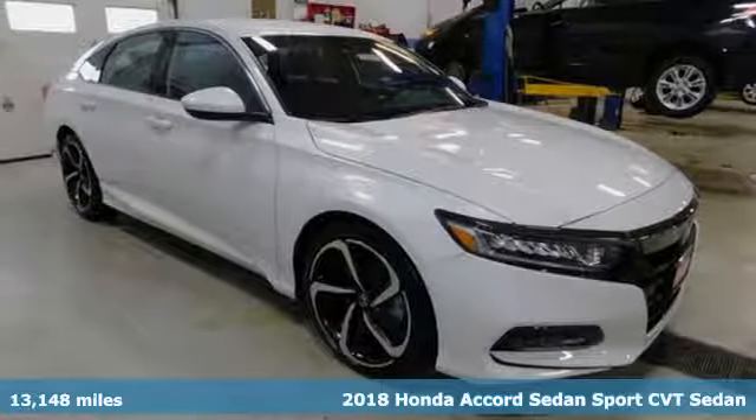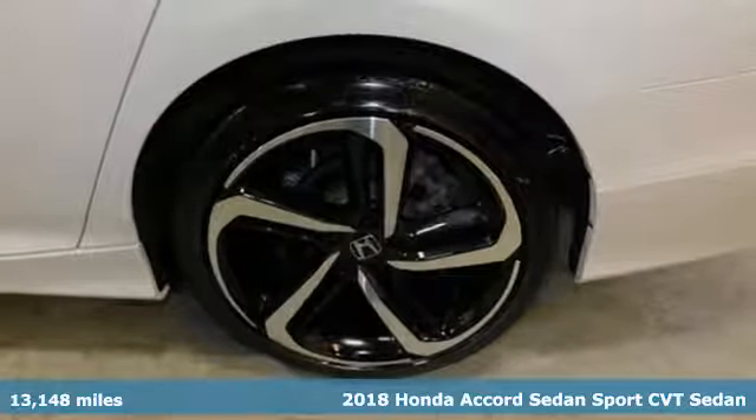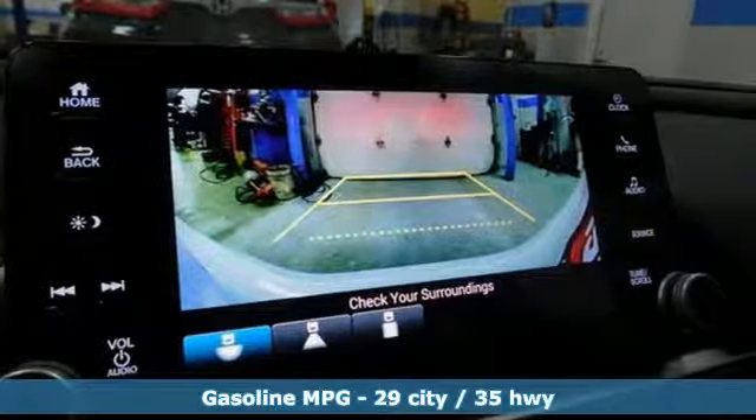Here's a 2018 Honda Accord Sedan. Every Honda is designed with the driver in mind. A great vehicle is comprised of great features like these.